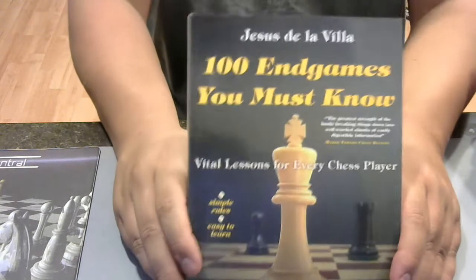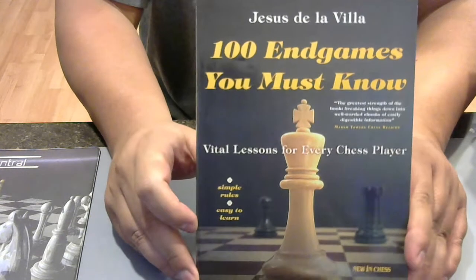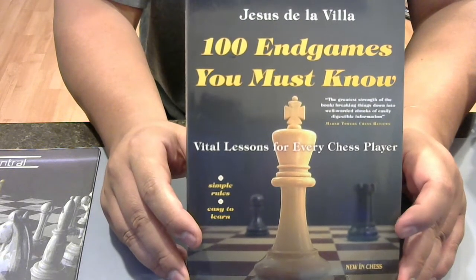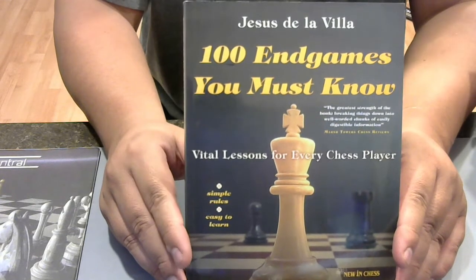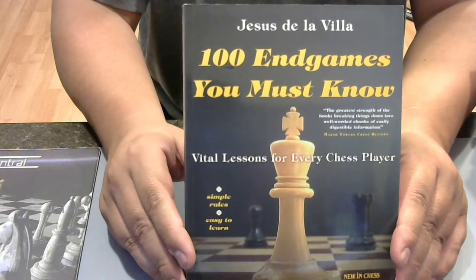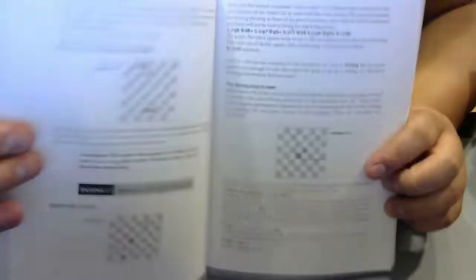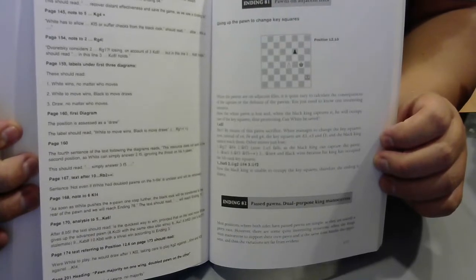Jesus de la Villa — that is the correct pronunciation, double L in Spanish is a Y — 100 Endgames You Must Know. We had Polgar's 4,560 endgame diagrams; this is 100 you must know. These are the most recurring endgames — at least the most important. They're important because they're recurring; they come up more often than the others. You get diagrams and explanations. Another good endgame book.